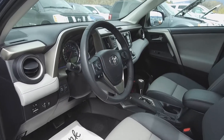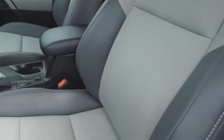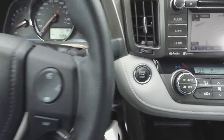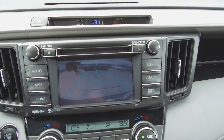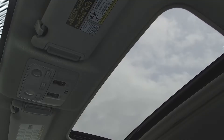Moving on inside, we've got a uniquely designed interior with leather, power adjustable front seats, steering wheel mounted audio, phone and information controls, push button start, a navigation system, backup camera, Toyota audio system, automatic dual zone climate control, heated seats and a sunroof.